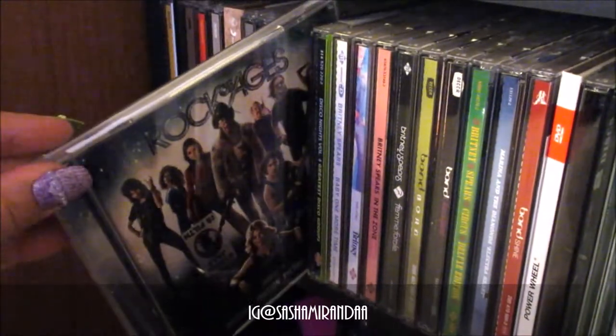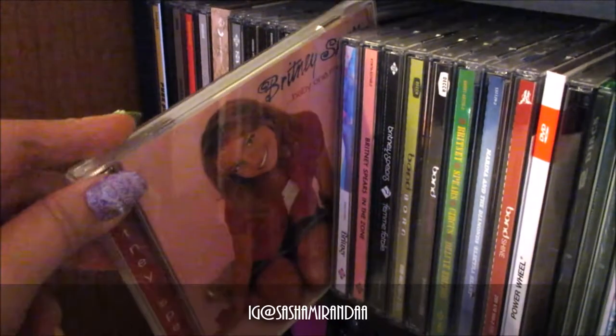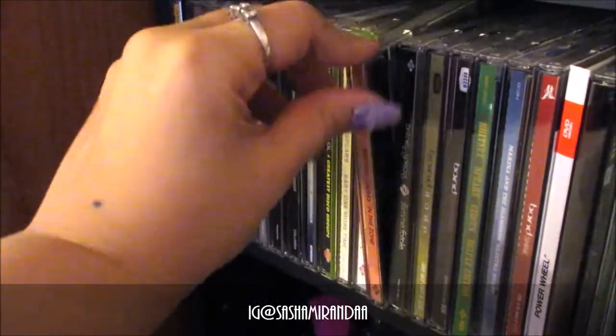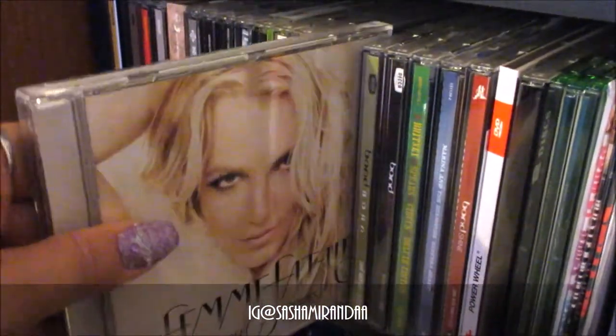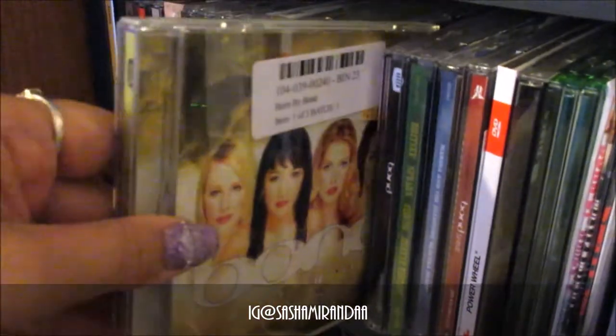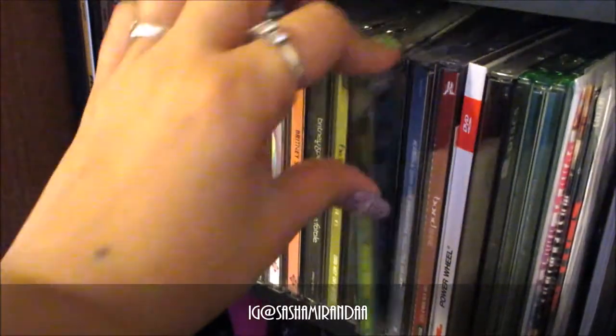Clan Boom, Rock of Ages soundtrack — that was a fun movie — a disco CD, Britney Spears again, Kill for albums, In the Zone. Got some Bond in there — it's like classical mixed with pop music, I highly recommend that one. Marina and the Diamonds as well.